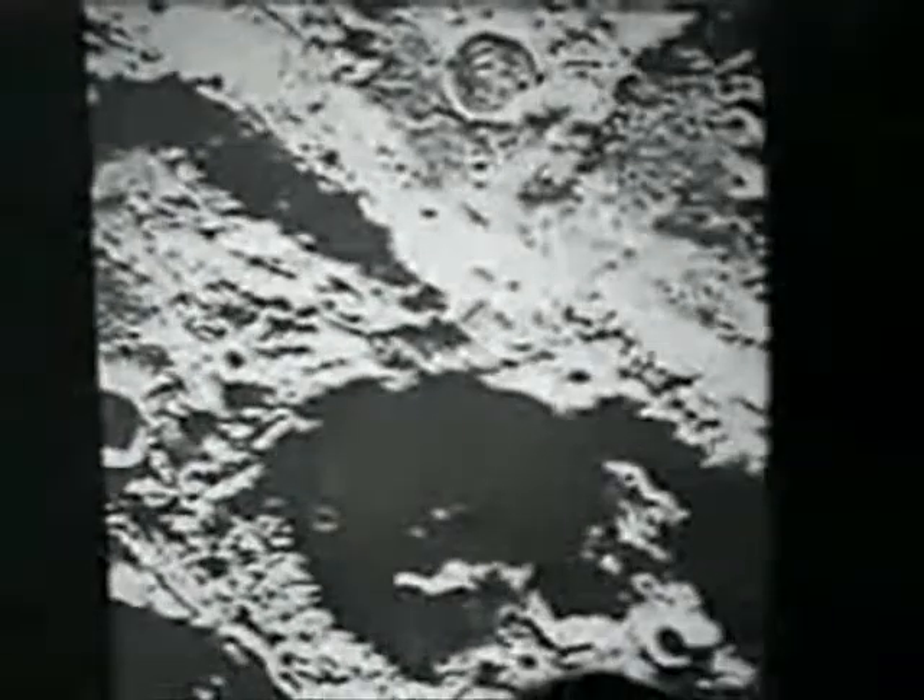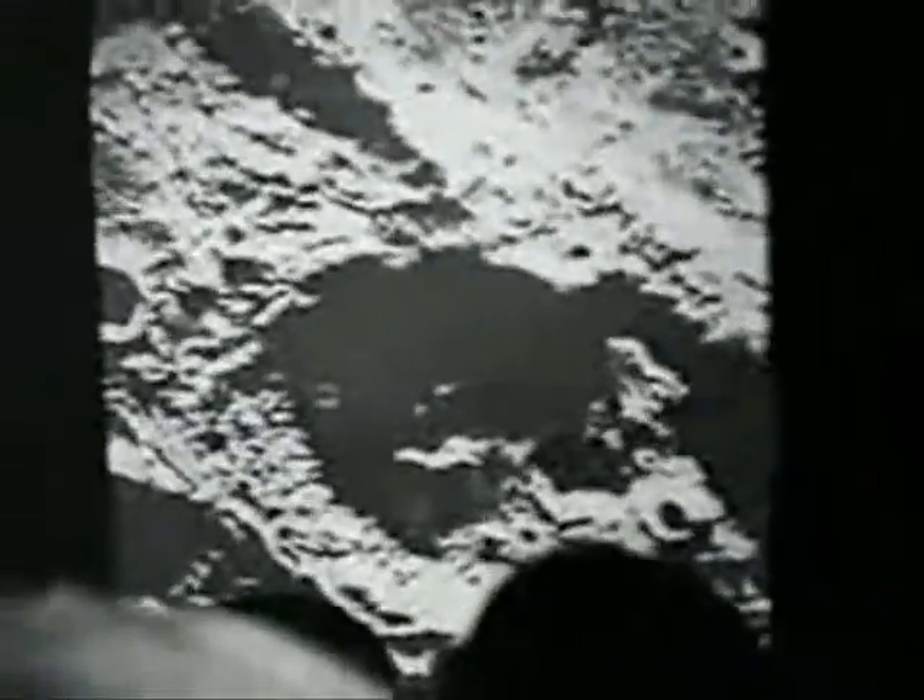I want you to focus on this structure. For those of you who are architects, feel free to say something about this. You can see the curves, the angles. There's another bridge here. I want you to notice these lit-up objects inside the bottom of the crater.